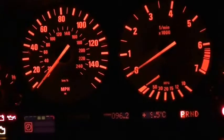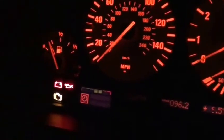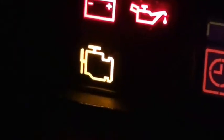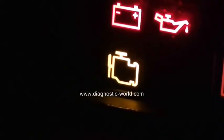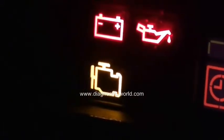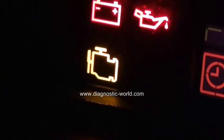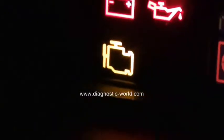Thank you for watching this Diagnostic World video. Right now we're in the driver's seat with the ignition on, looking at this light here. It's what's known as the Engine Management Light, EML light, or simply the engine light. Depending on which vehicle you're in, it can mean a few different things — for some vehicles it means engine diagnostics, for others it means emissions control.